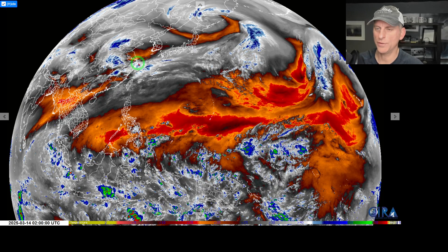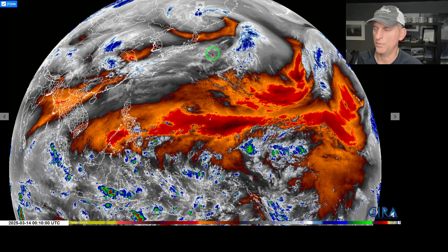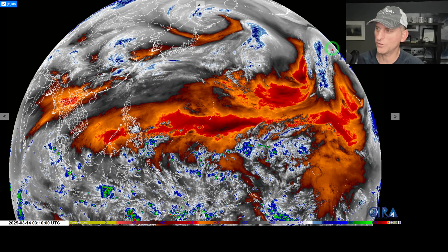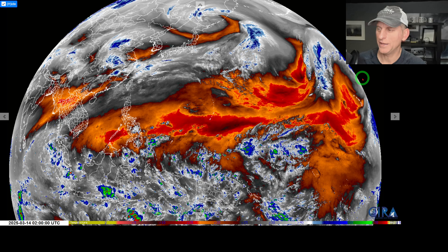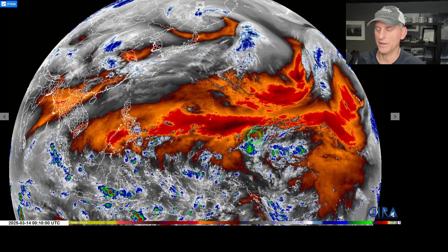But if you go a bit further north, you can see the jet stream coming off of the continent of Asia, moving out into the northwestern Pacific. There's a mid-latitude cyclone north of Japan and you can see this jet stream ripping all the way across the northern Pacific, pointed at the west coast of North America. And to the very far right you've got the Hawaiian Islands.